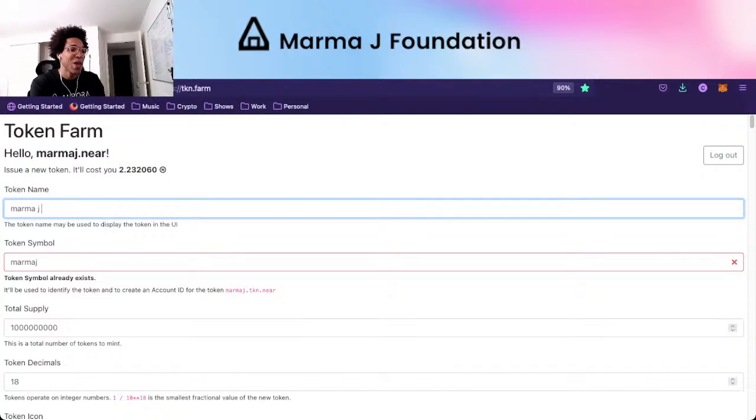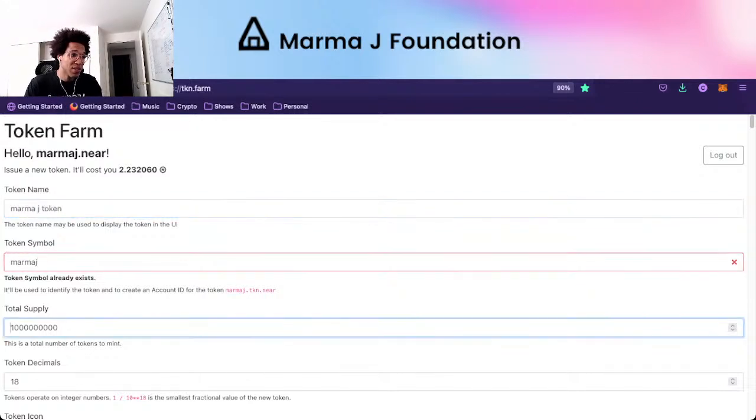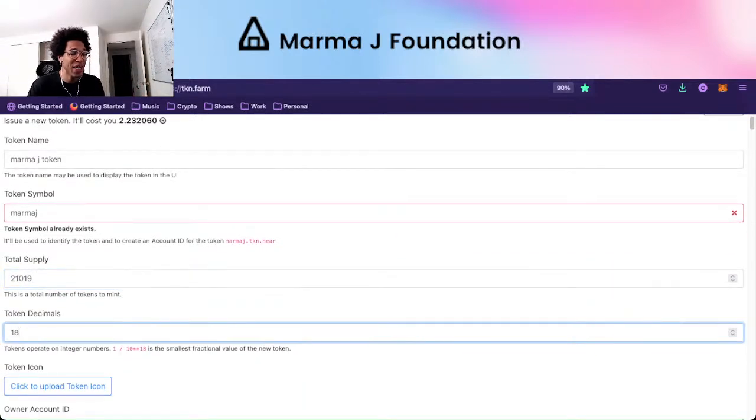If we ever create a version two, it'll probably be called MarmaJay V2 or something like that. You could type in MarmaJay token. We used MarmaJay as the symbol. For our total supply we have 21,019 tokens, and we used 18 decimals so it would be in line with the ERC20 standard. If you wanted more decimals you could tick it up — you could have 21 like NEAR has, or you can do whatever you want.